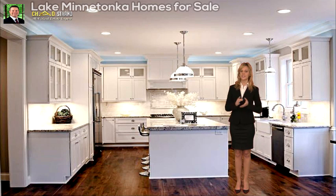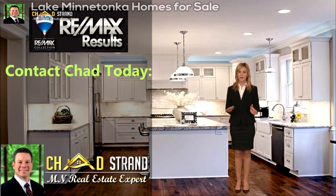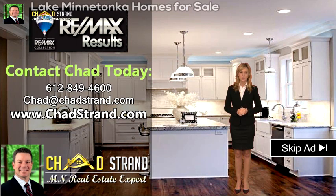Welcome to Chad Strand's real estate website. If you're buying or selling, he can help. His website is designed to guide you through the process. Call Chad today for a free no-obligation appointment. 612-849-4600.